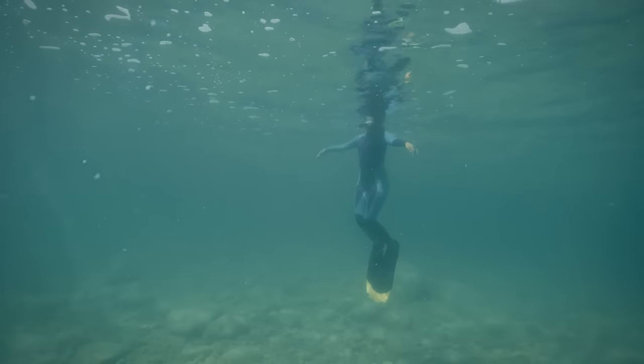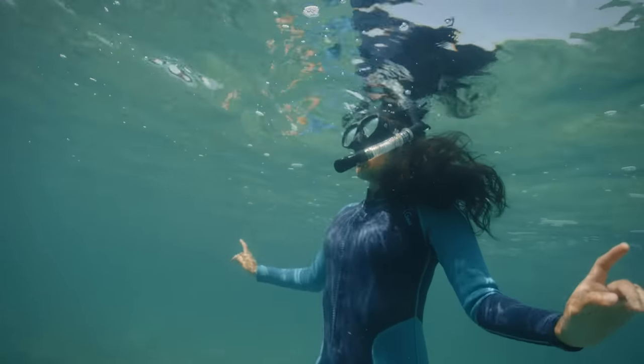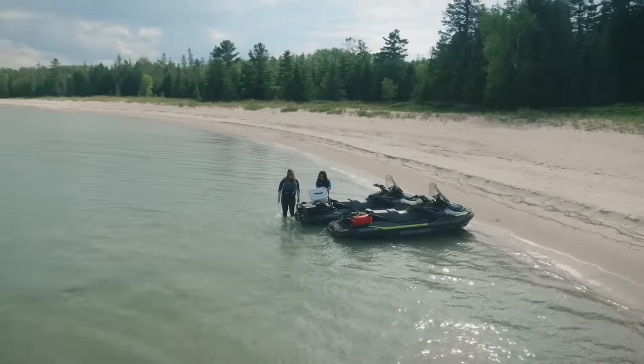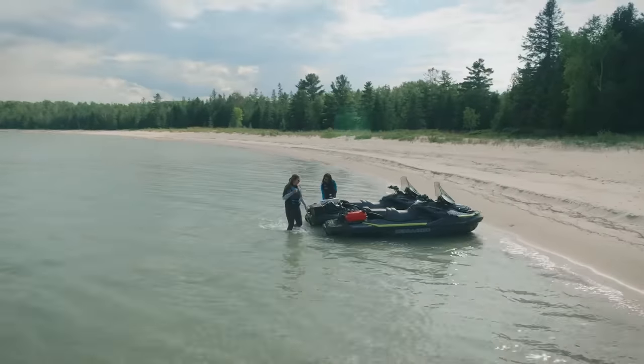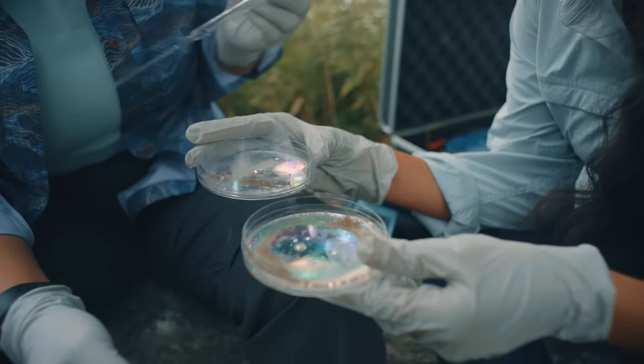It went from being a fearful experience to being a very nurturing one. Once we collect samples, we immediately want to take a look under the microscope so we can understand how they live in their natural environments and how they behave.